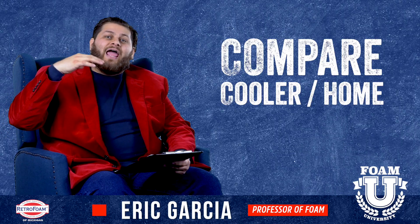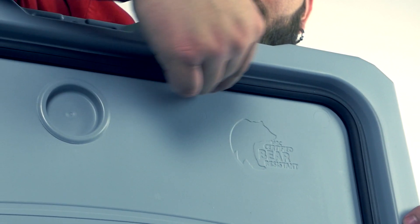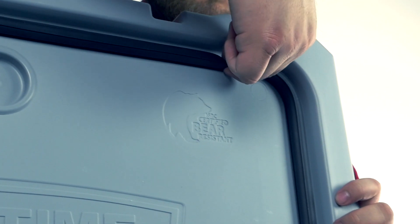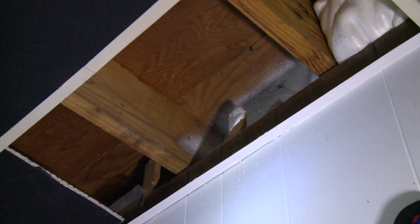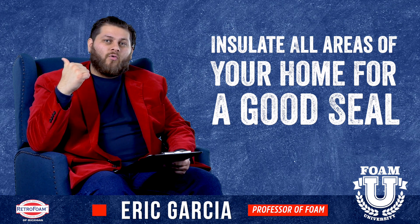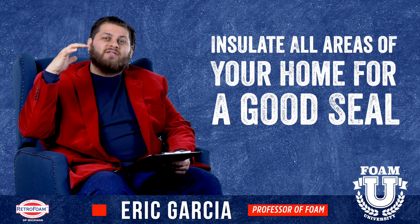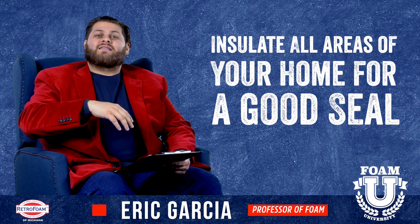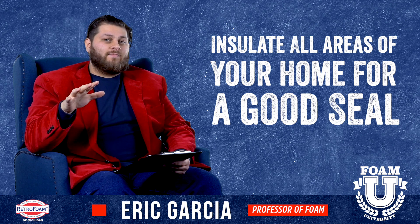Let's keep moving up. At the top, before the lid, there's a gasket that goes around the top, and what that gasket does is provide an air seal for the cooler. Same thing we recommend with foam for your house — it's important to get all the areas like the rim joist and around the soffit area in your attic, all those areas where air just wants to pour out. You want something like this gasket to contain that air and stop it from getting in or out.